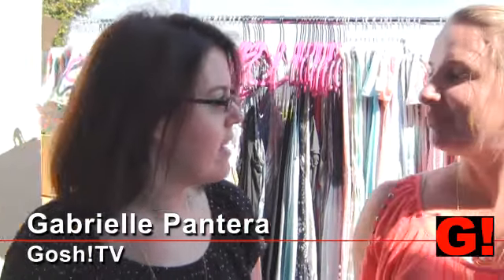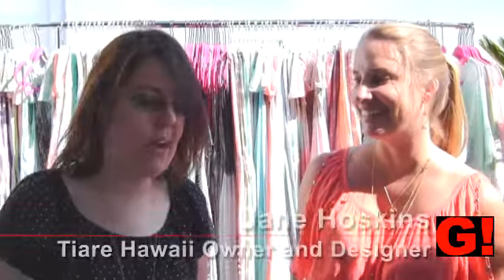I'm Gabrielle Pantera. I'm here with Jane Hoskins of Tiare Hawaii. Tell me about the name. The name means Tahitian Gardenia. It's my favorite flower. We have them in our yard in Hawaii.